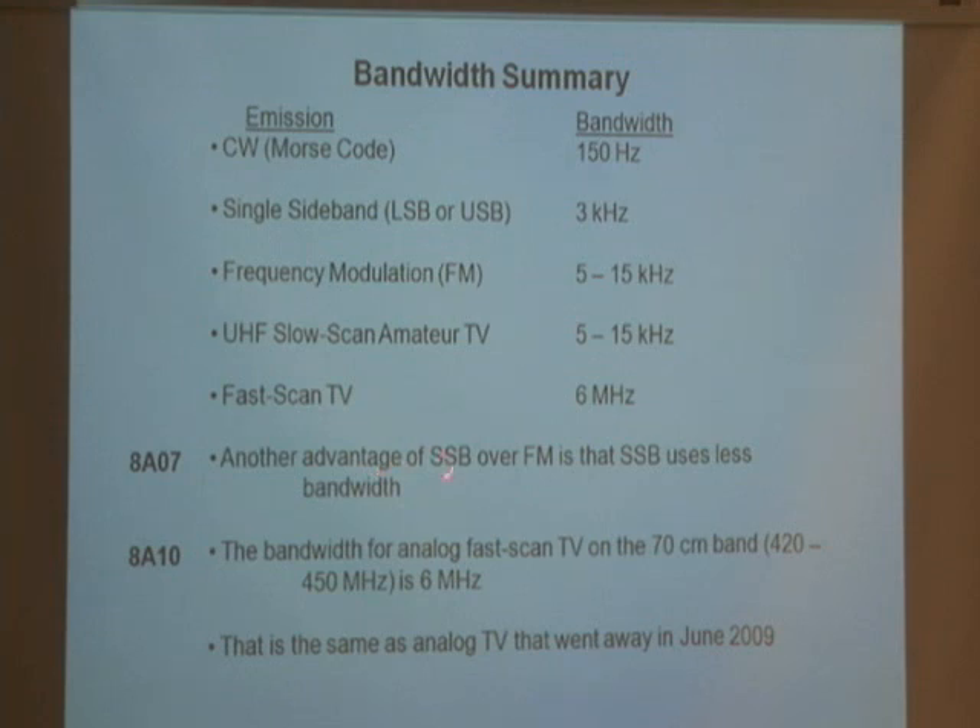Another advantage of single sideband over FM is that single sideband uses less bandwidth. So if a lot of hams want to use the same band, more of us can fit on that band when using single sideband. The bandwidth for analog fast scan TV can be used on the 70 centimeter band — 420 to 450 megahertz — and it's 6 megahertz wide. That's a lot of bandwidth.